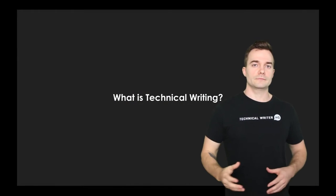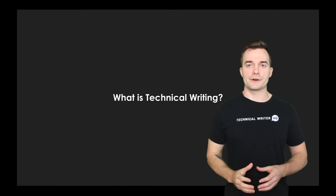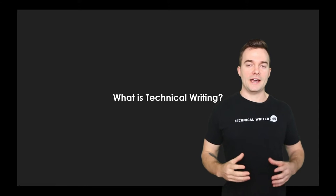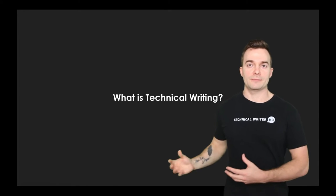What is technical writing? Hi there. My name is Josh Vector and I'm the founder of Technical Writer HQ, where we help educate thousands of technical writers on how to perform better at their job and educate them through their career path.